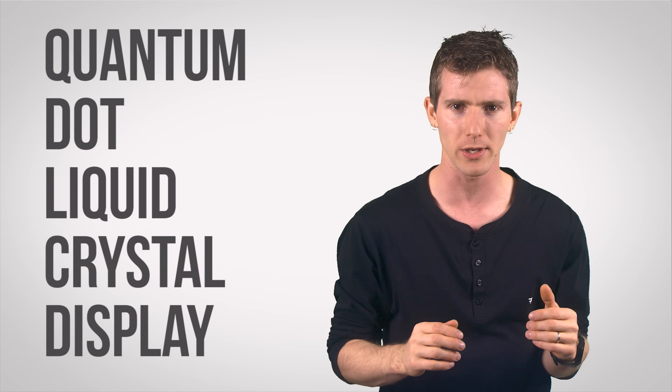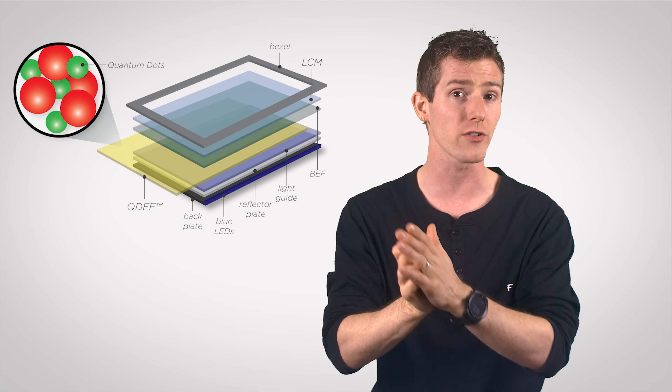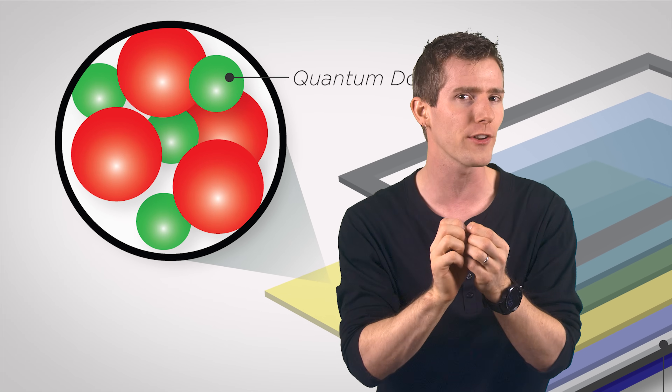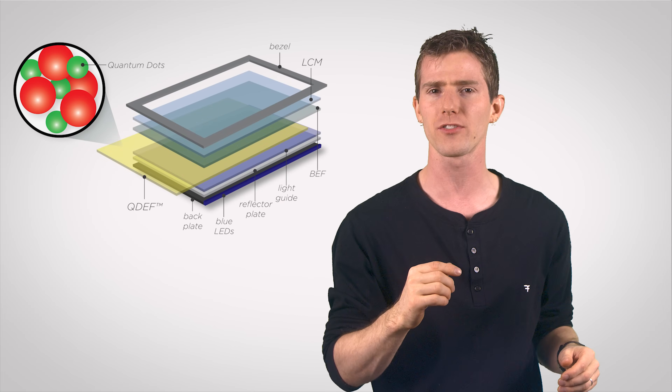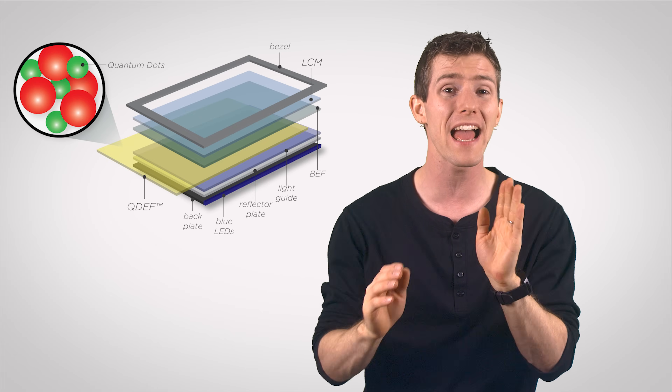QD LCD screens also start with a blue layer of backlighting, but instead of using phosphorus to turn the light white, red and green fluorescent nano-crystals are used. These nano-crystals range from about one and a half to a little over four nanometers in size,